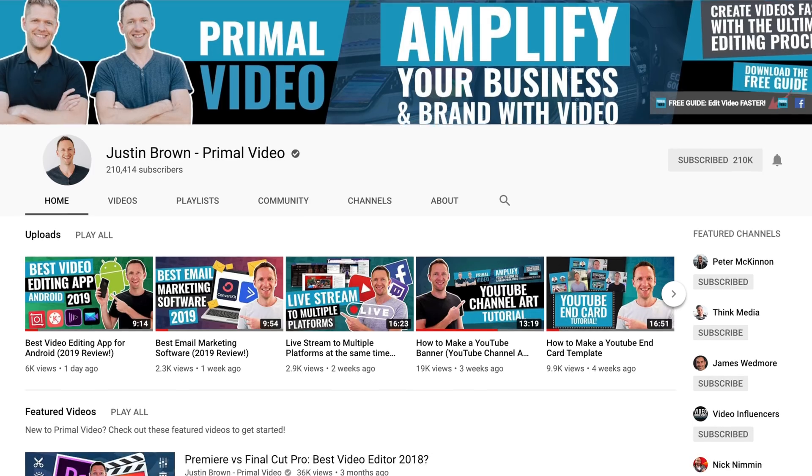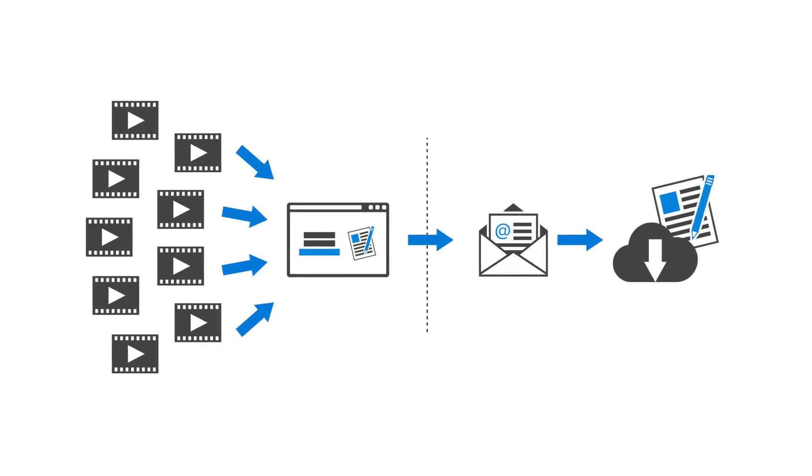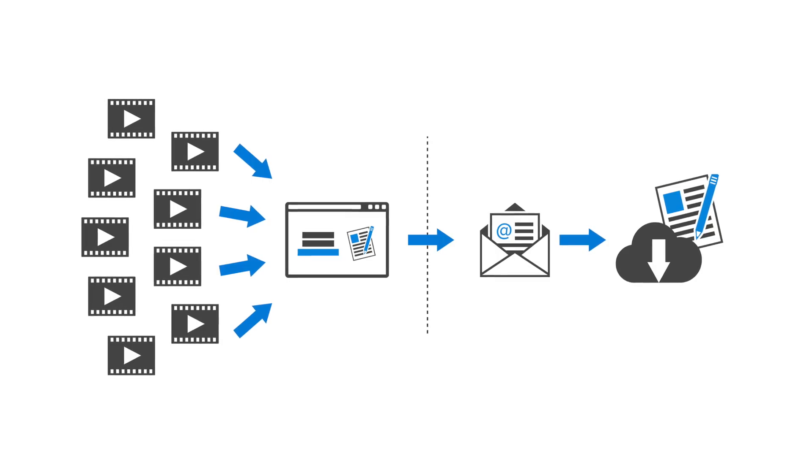One of the most powerful ways to build an email list organically is with YouTube. The systems we're gonna cover in this video allow us to convert over 30% of the number of total new YouTube subscribers each and every month over to our email list, completely organically and 100% on autopilot.